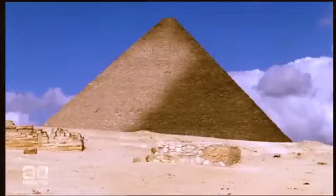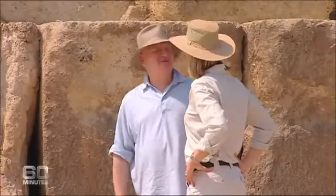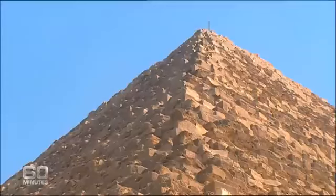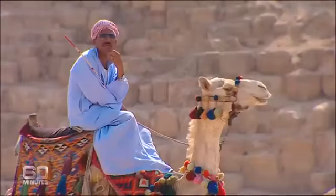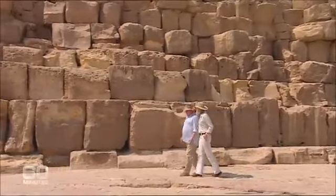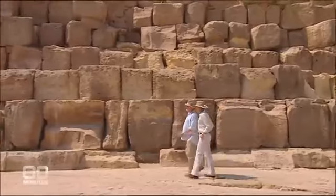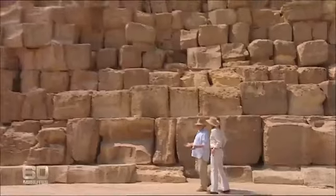It's completely boggling. You look at it and you think, what is it? British archaeologist John Romer first saw the Great Pyramid 40 years ago. Ever since, like so many others, he's been trying to figure out how it was built. You know there's an old Arab saying: man fears time, but time fears the pyramids.